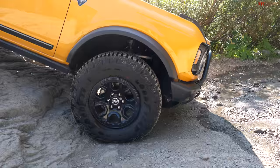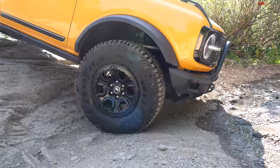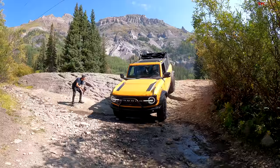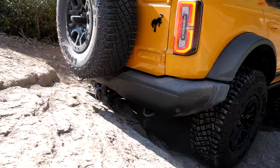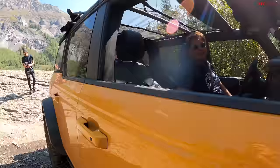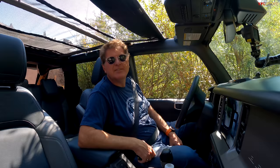I think this Bronco is going to ace the approach, break-over, and departure angle test. Easy peasy lemon squeezy. The Bronco has a stubby nose and a stubby butt, giving it a better departure angle.